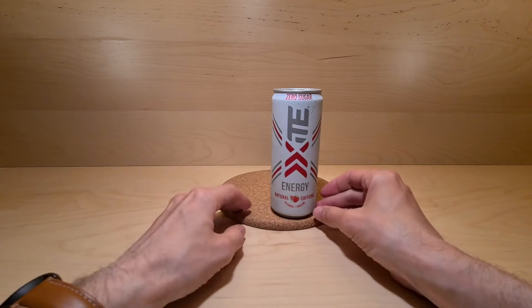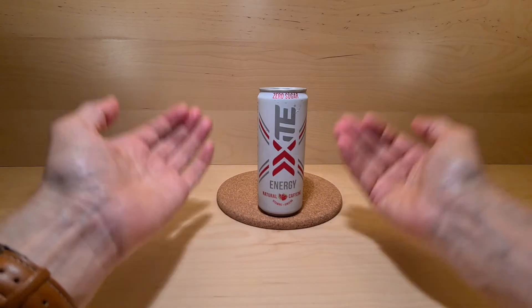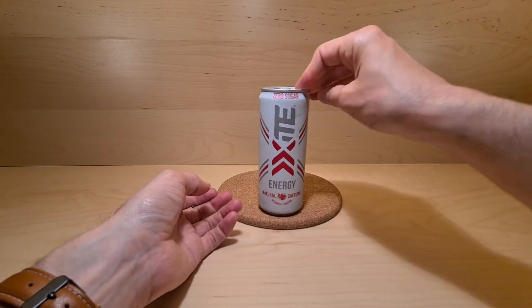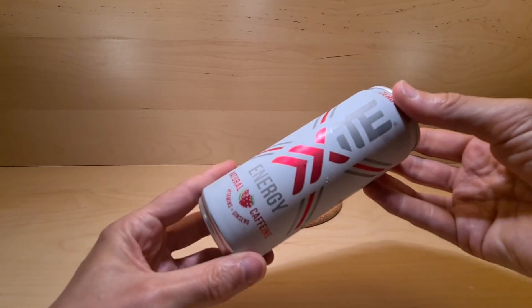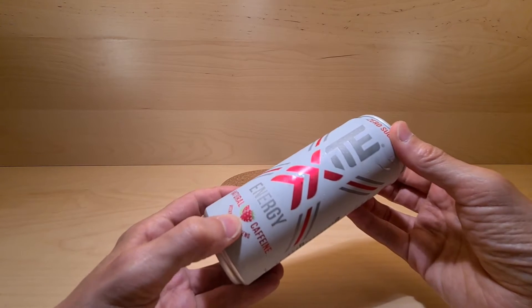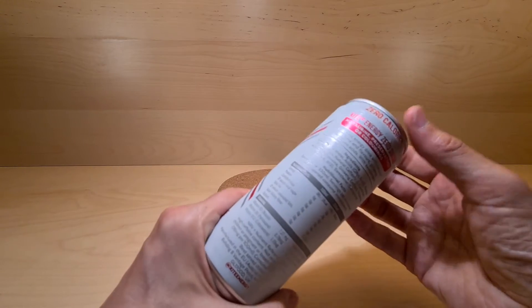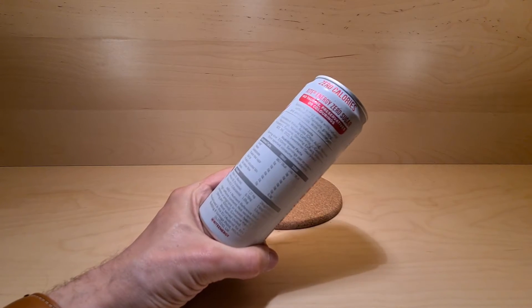I'm not entirely sure how to say this, but this appears to be Zite Energy, a zero-sugar energy drink from a company called Zite. It came from Poundland. It's natural caffeine, vitamins, ginseng. I'm assuming it's watermelon and raspberry flavoured. This wasn't a pound - this was less than a pound. I can't remember if it was 75p or 50p.